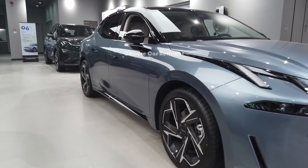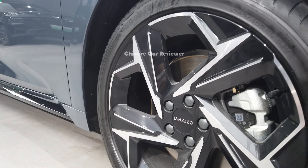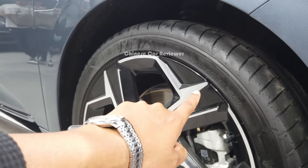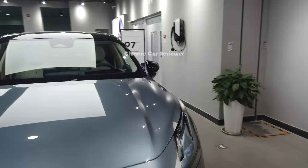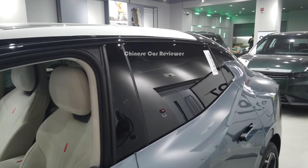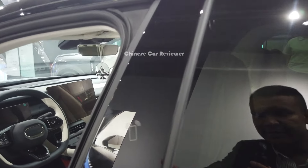Looking at the side, as mentioned they've got the sporty alloy wheels with 19-inch rims and the tire size is 245/40 R19. Let me open the engine bay — we don't have any official information yet but let me show you.